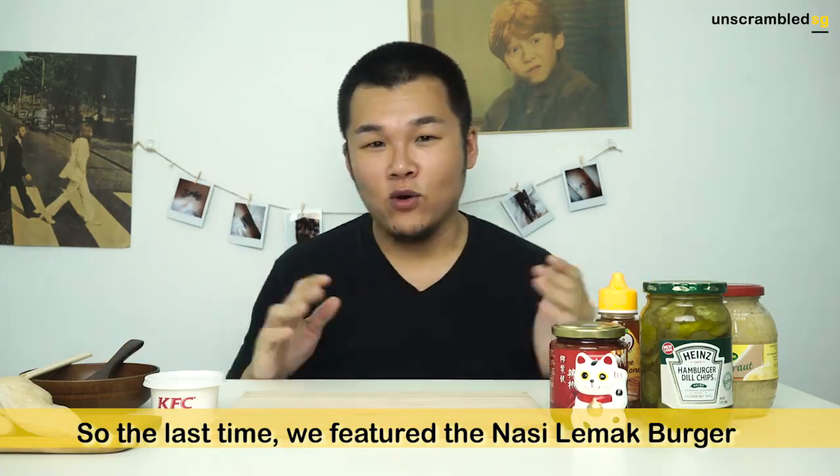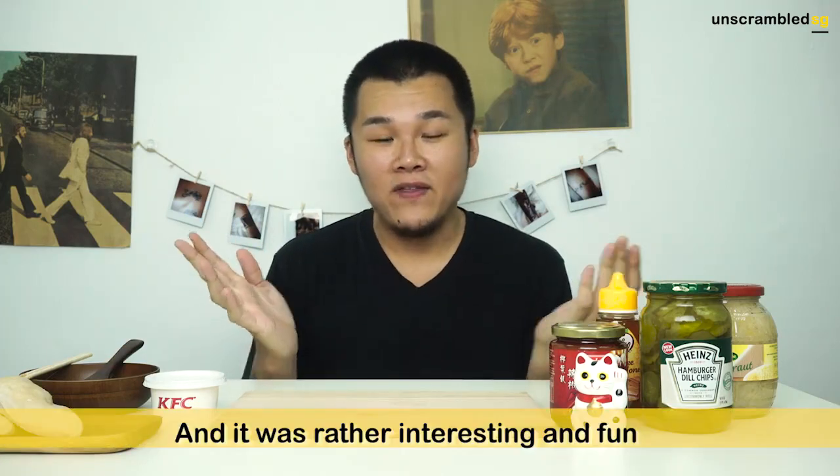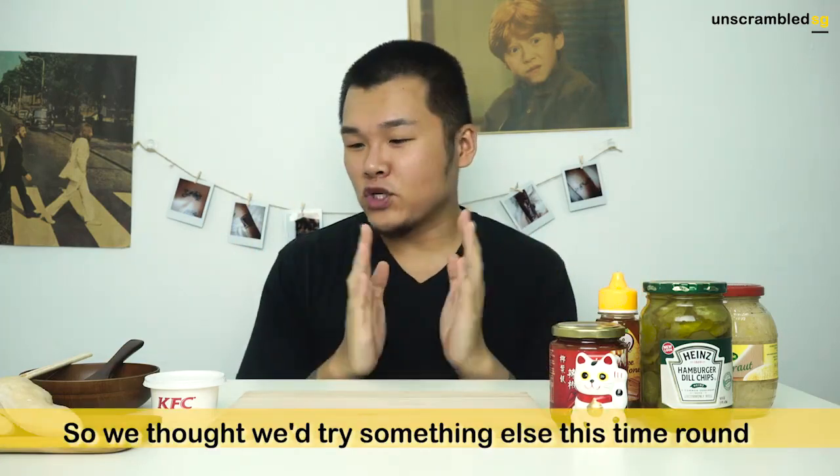Hey guys, welcome back! So the last time we did the whole nut slam-up burger thing, right? It was quite interesting, quite fun. So this time round, we're going to try something else.